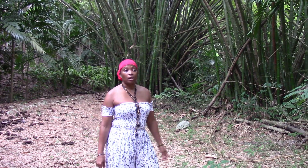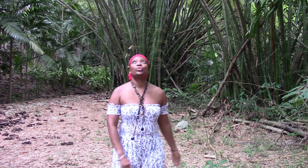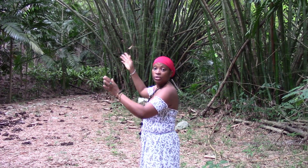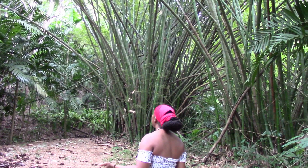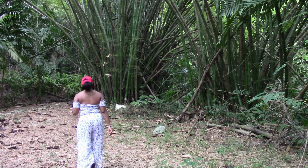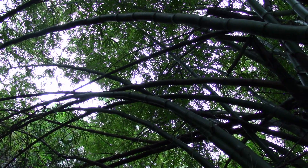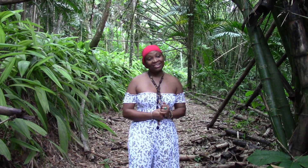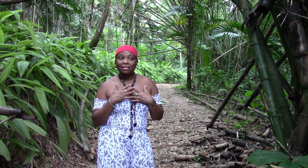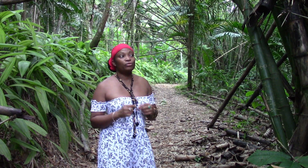One of my favorite spots here — I call this the bamboo canopy. Look at how the bamboos fall over. I call this a bamboo canopy. Very, very relaxing. Enjoying my walk at my named place, the Bamboo Canopy. It's really beautiful. You need to come and see it for yourself.